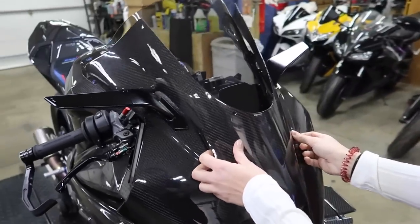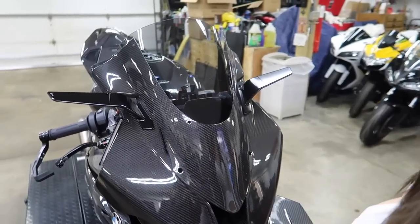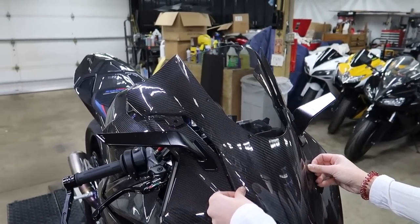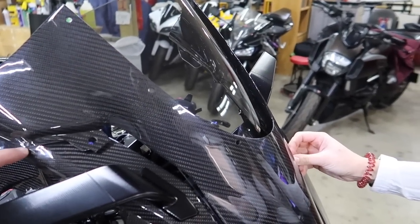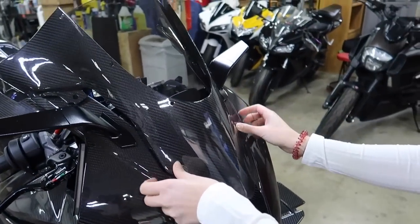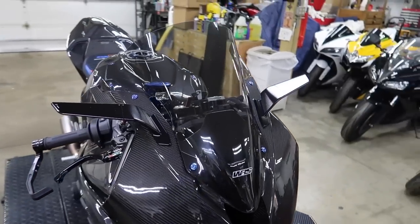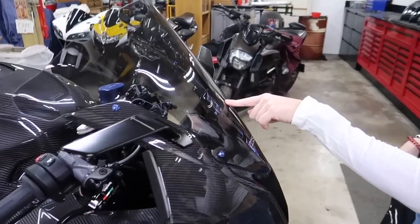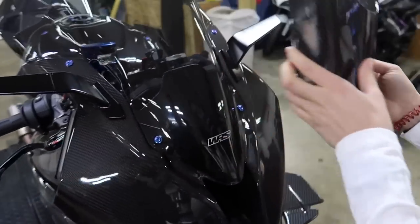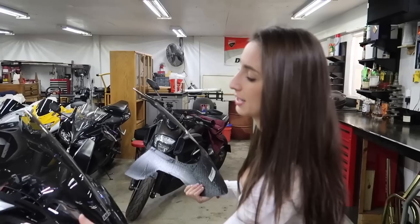I have nothing against the WRS windscreen. So there's the before — which I actually really like — the WRS windscreen, it's not bad. You can still see the carbon. I would do this if it was my bike. It's just more carbon, and it just completes the front. It's unique, it's rare. It needs to be carbon because then it's just gonna connect everything. Look at how sexy that is.